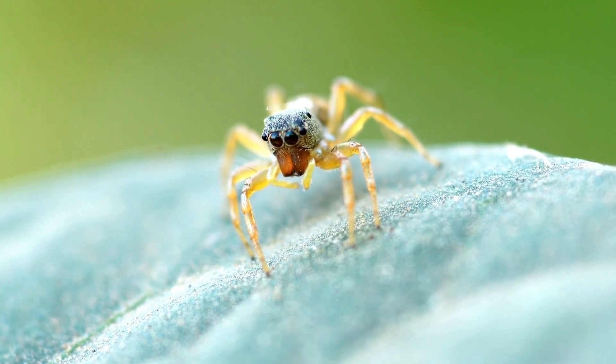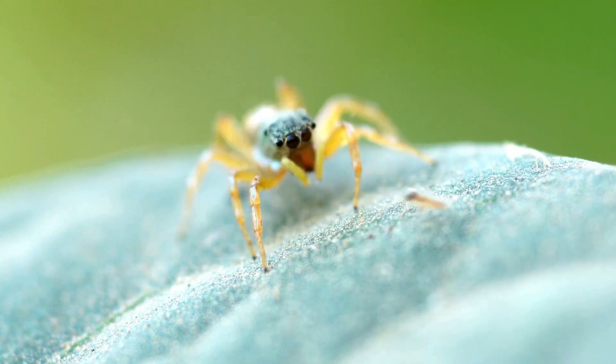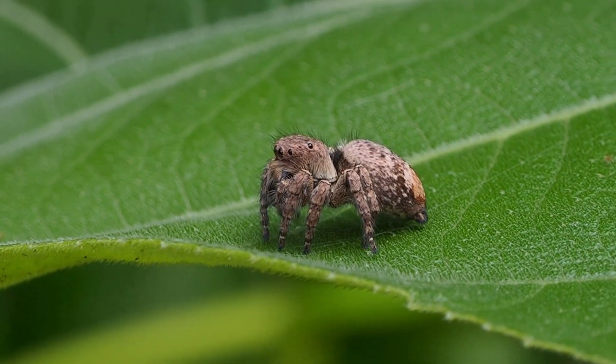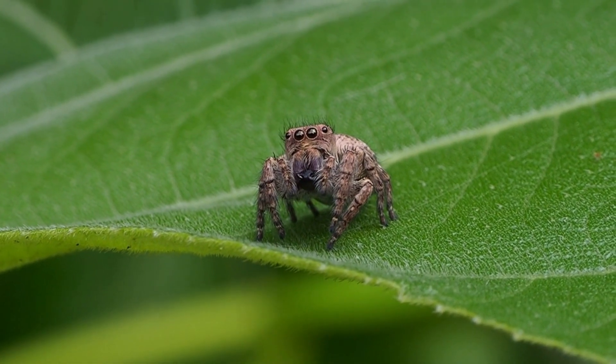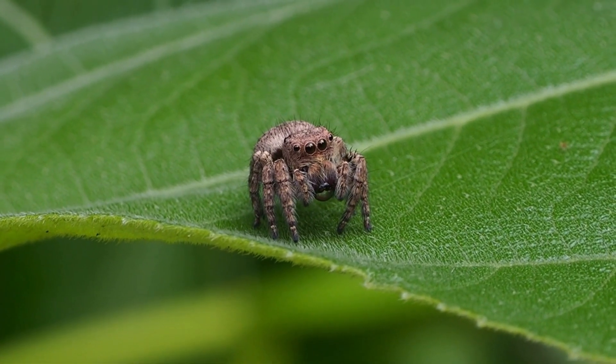Studying jumping spiders not only helps us understand the natural world better, but also provides insights into the evolution of intelligence and problem-solving in animals. These tiny creatures remind us that even the smallest members of our planet have a big impact.